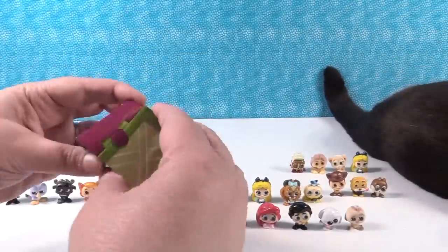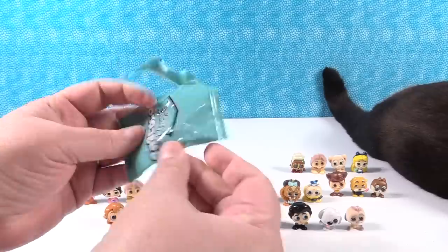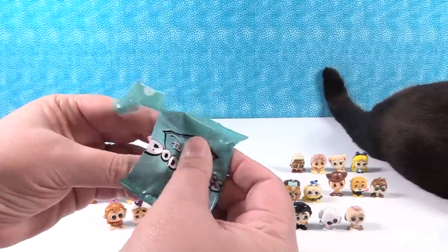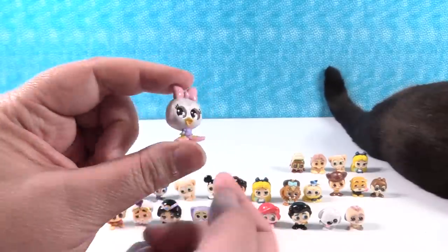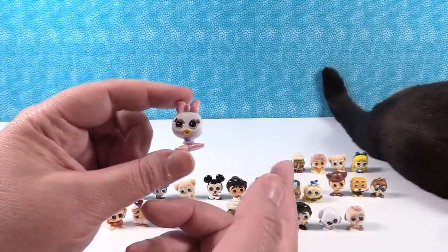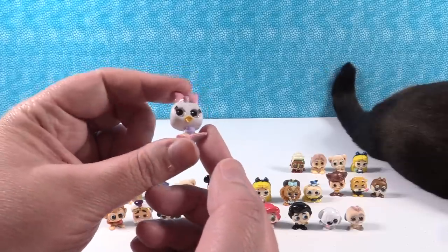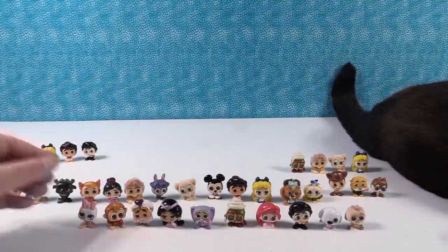Last pack for the video, guys — let's see what is hiding in here. It is Daisy Duck. We got one other Mickey; we had Chip too. We didn't get many Mickey and Friends, but I guess we did. Little Daisy Duck finishes out the video.